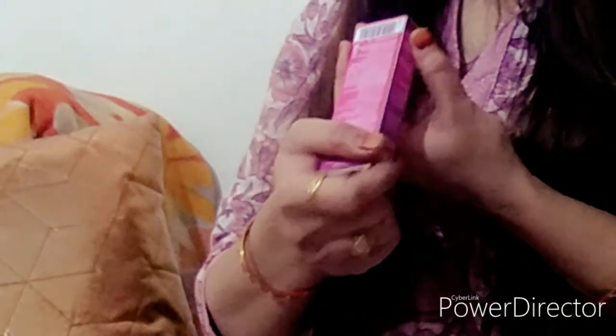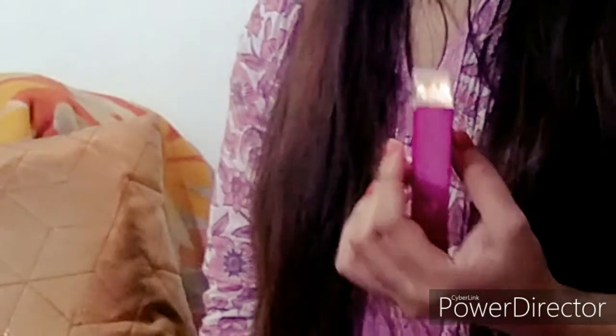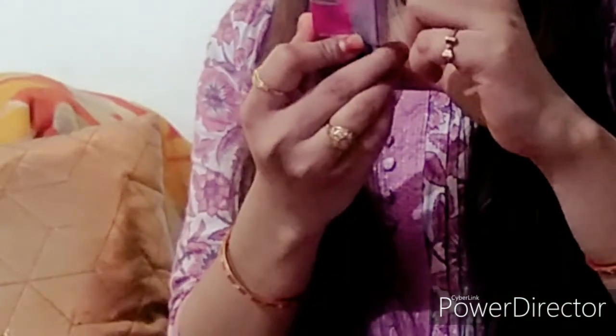Talking about the price — the small size is 67 rupees and it has a shelf life too. If you have dry skin, please use a good moisturizer before applying. If you have oily or normal skin, this will work well for you. I have told you everything about this product.